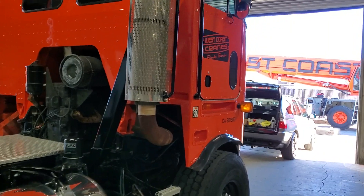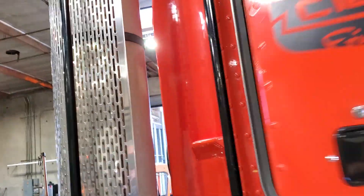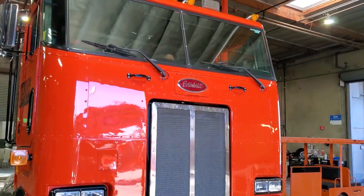But this one's got the cool old shag interior — so neat. The cool door panels and the shag carpet. It's in great shape. Pretty fun, pretty cool truck to work on.